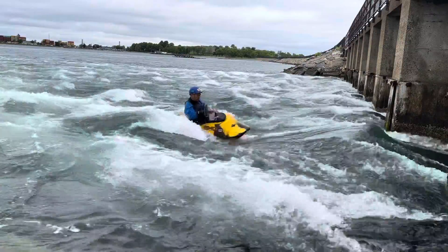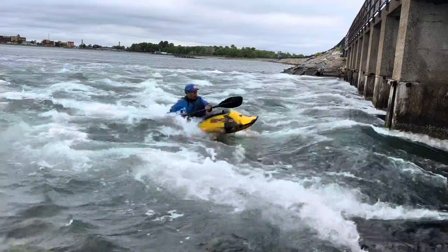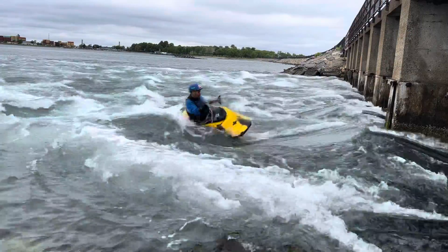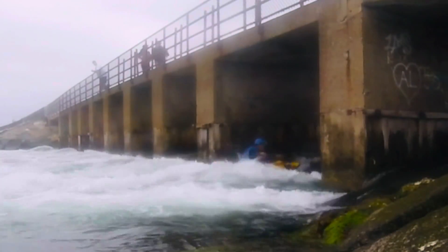I had a very good time, actually, on this one. But unfortunately, the tide came up and then it was gone. But a very, very fun place to enjoy.